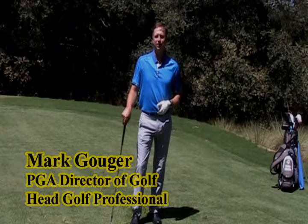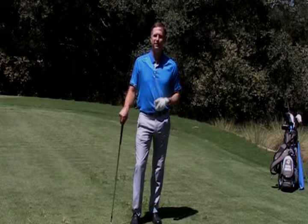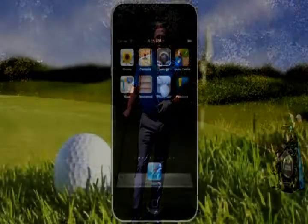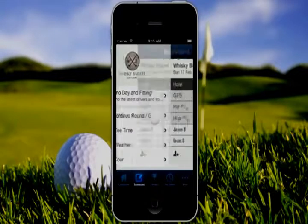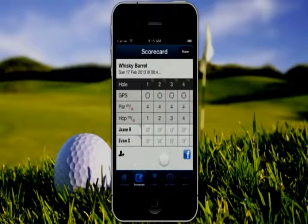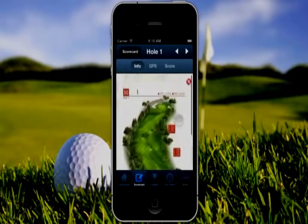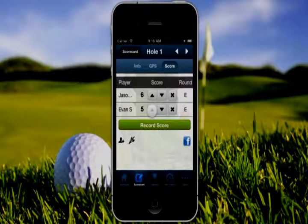My name is Mark Gowger. I'm the PGA Director of Golf and Head Golf Professional here at Timber Creek in Sierra Pines. Here's a little video to show you all about our new app. Check it out. Now we have an app for our golf course. Use a fully interactive scorecard to keep score for you and your friends, and use the virtual caddy with playing tips, hole images, and even GPS yardages right through the app.